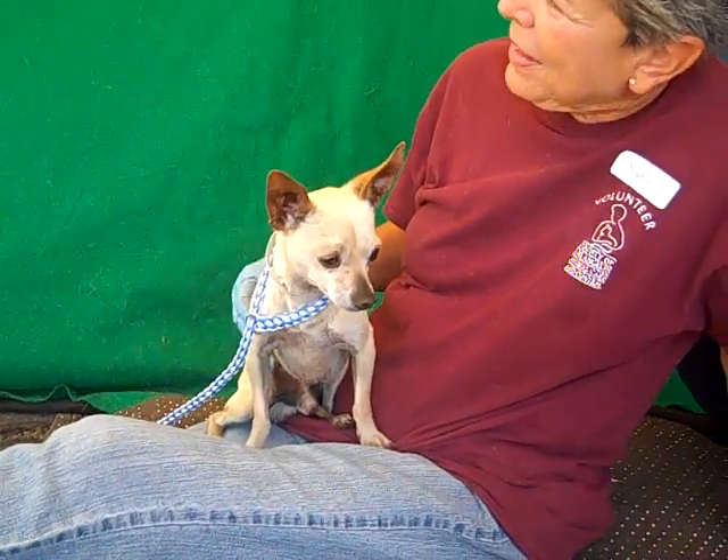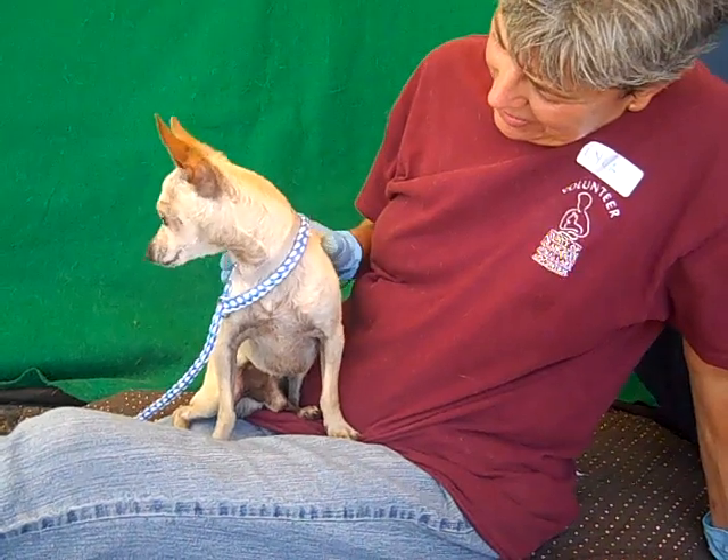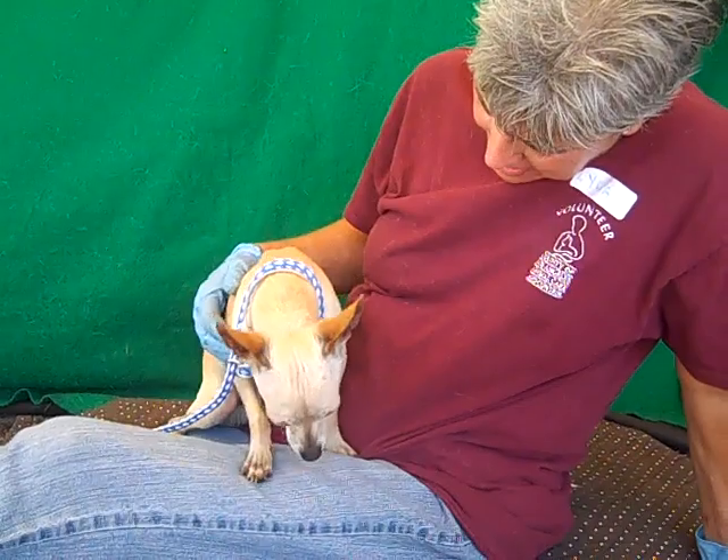This little guy, he just fits in anywhere. He's certainly a lap dog. He loves to be held. He loves to just hang out with you. He's super friendly and affectionate. He's a little curious too — as you can see, he's checking out his surroundings right now.